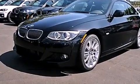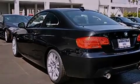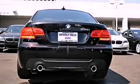Its top features and packages include the premium package, a power moonroof, heated front seats, high-intensity discharge headlights, and many other features.